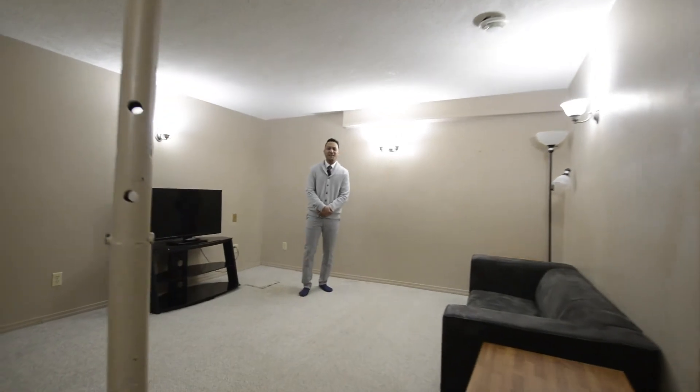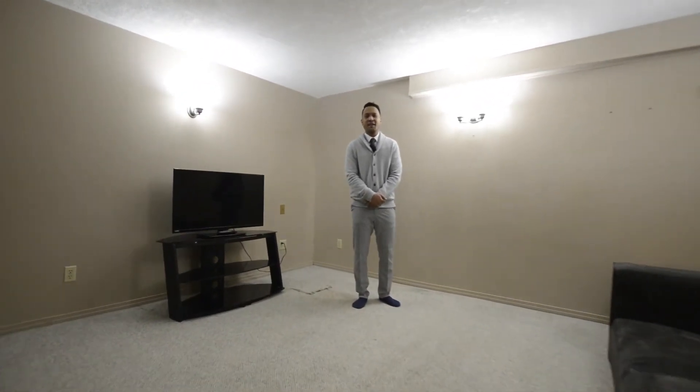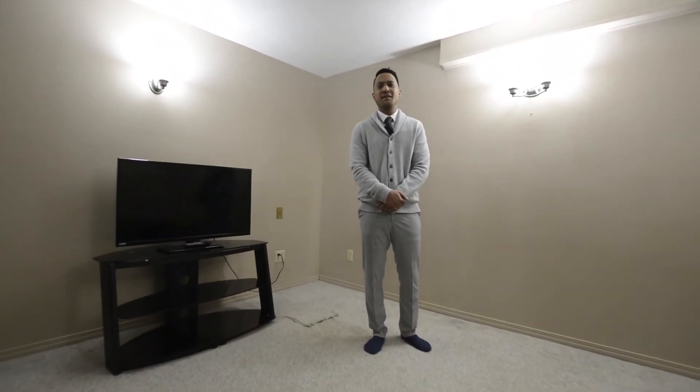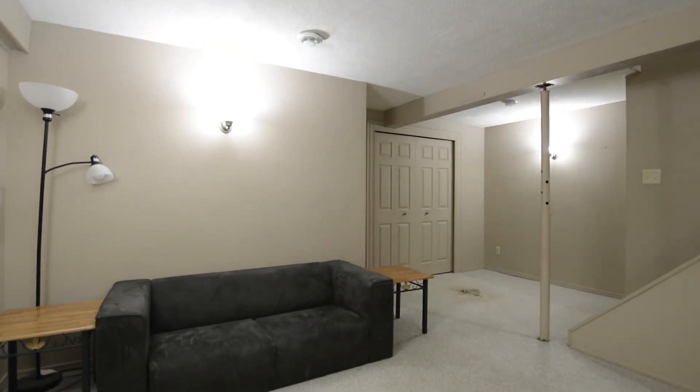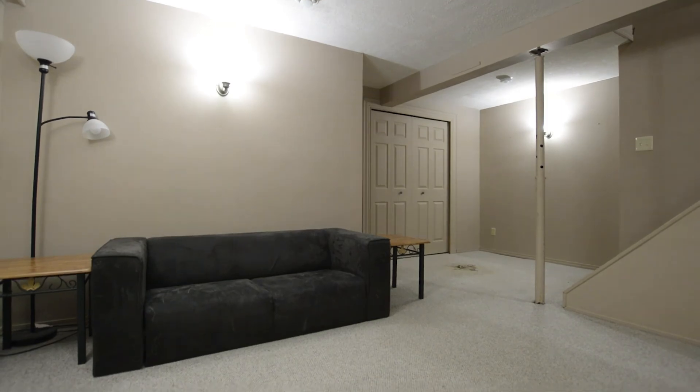We're going to end the tour here in the basement, where we have a wonderful rec room, as well as a roughed-in washroom. We have a storage room to the side with plenty of room. Can't wait for you to check it out yourself.